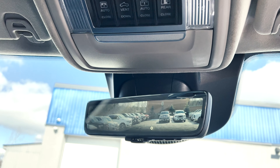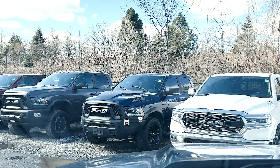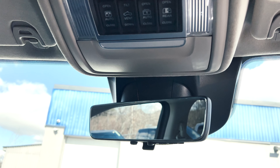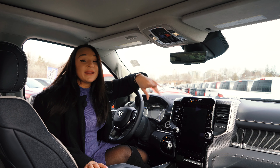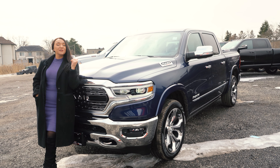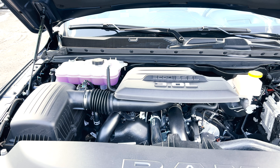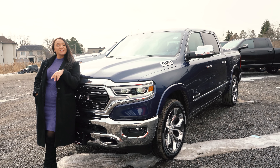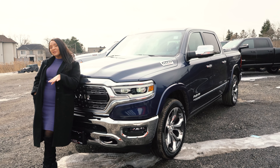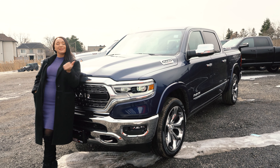This truck is so beautiful I don't even know where to start, because your eye gets drawn to so many exterior features. It comes pretty much fully loaded, but there are a few features you can add on to your Limited to make it just that much better. The only equipment group you can really add on is a Limited Level 1 Equipment Group, which gives you safety features including pedestrian emergency braking, lane keep assist, and parallel and perpendicular park assist.